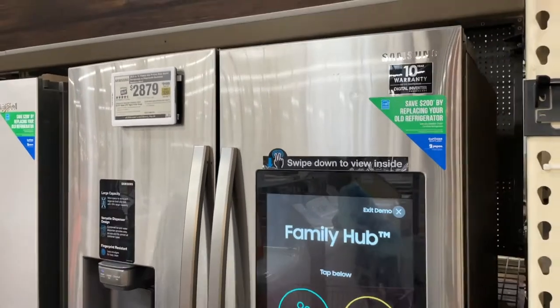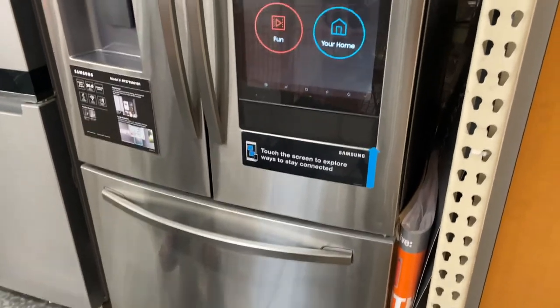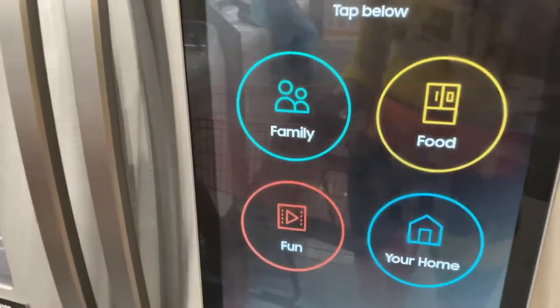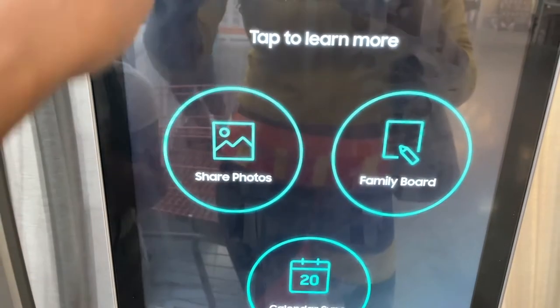So it was giving me nausea. Let's figure out a plan B. My home warranty company wasn't really being helpful — I'll do that in a separate video. But I decided, let me go shopping for a new refrigerator.